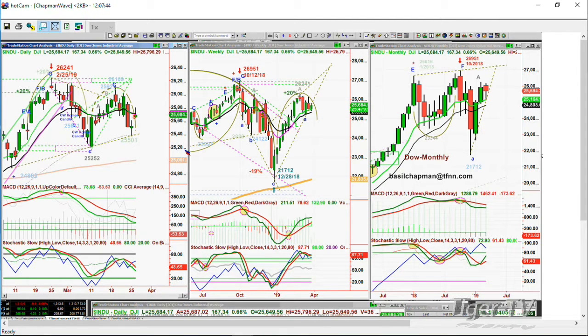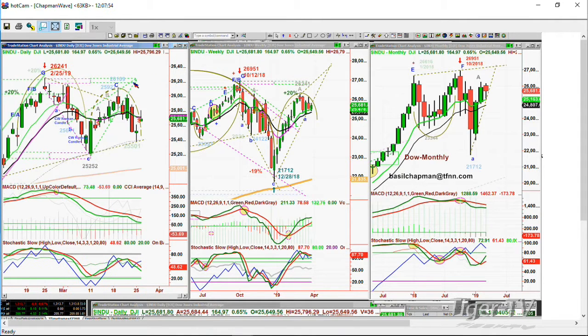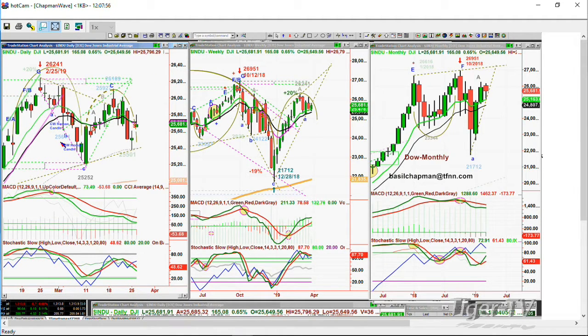I'm suggesting to you that there's a pattern here that's unfolding, and it's going to be very difficult for the Dow to change this pattern at this particular stage. The high that was made back on the 25th of February at $26,241 was with very good MACD — on the left is the daily chart — with very good MACD, the moving average convergence divergence, and the stochastic way up in the 90% area.